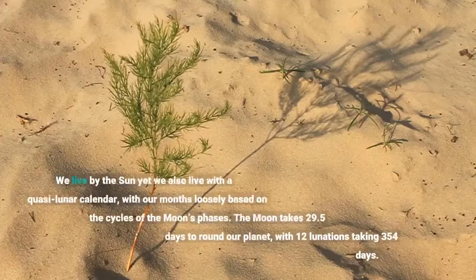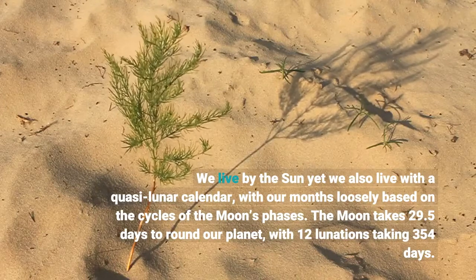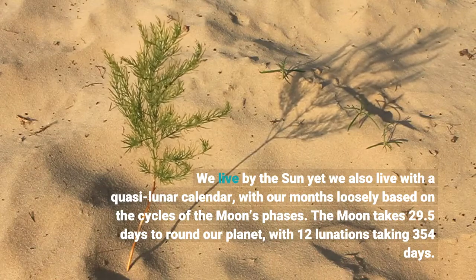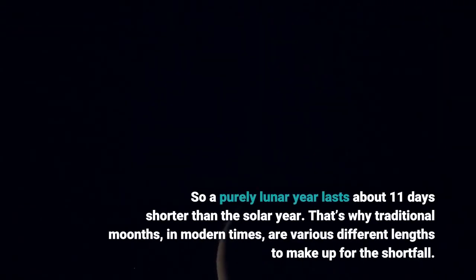We live by the sun, yet we also live with a quasi-lunar calendar, with our months loosely based on the cycles of the moon's phases. The moon takes 29.5 days to round our planet, with 12 lunations taking 354 days. So a purely lunar year lasts about 11 days shorter than the solar year.